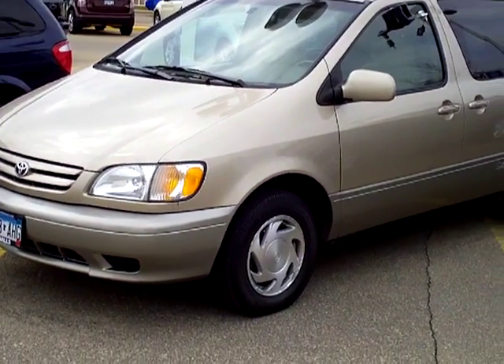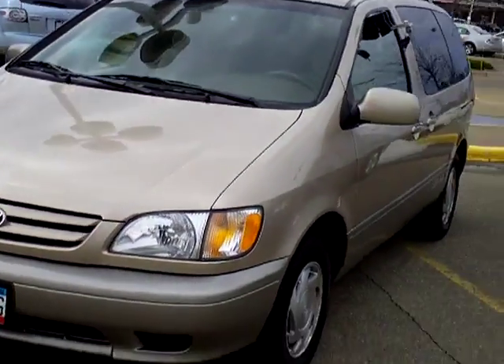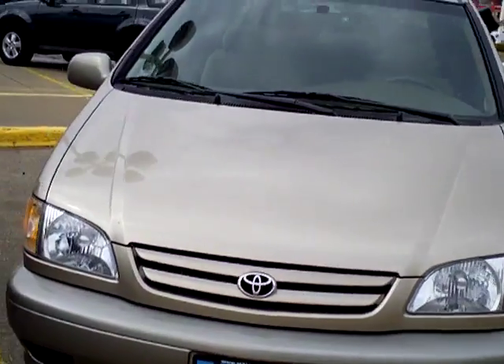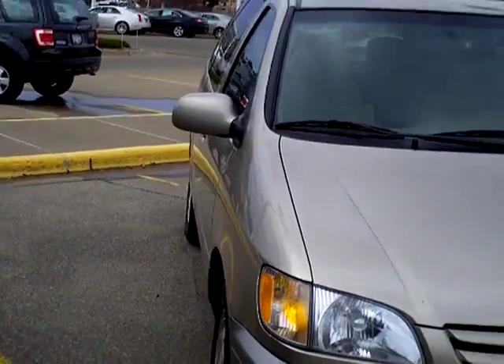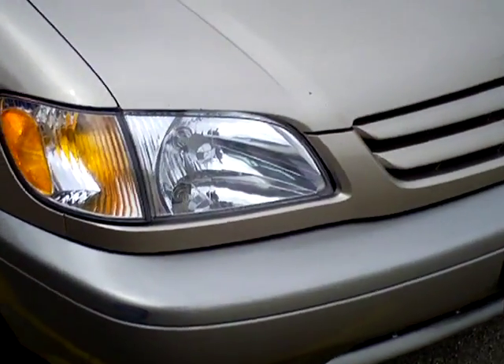Dale Mathis here at Mills Ford of Baron Baxter. Today I'm talking about a 2002 Toyota Sienna van, kind of a golden color. Stock number 1F11-0238A.